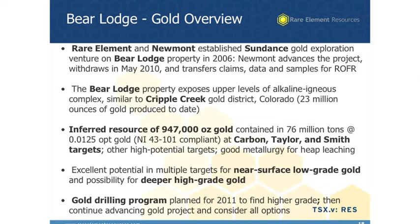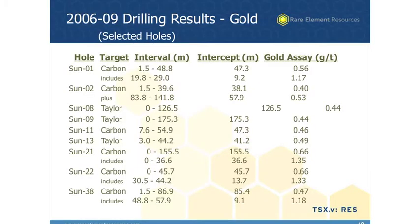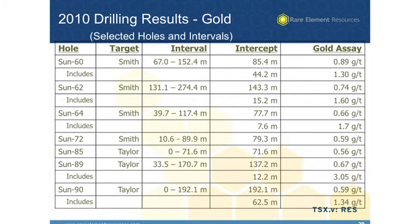I'm not going to say much about the gold other than we did come up with a NI 43-101 compliant inferred resource estimate of about 950,000 ounces. It's low grade. We're planning another drilling program this year looking for higher-grade pods within that area and also outside the existing resource. Some of the holes have better than one gram per ton material, and that's what we're going to be focusing on with our current drilling program this coming summer.